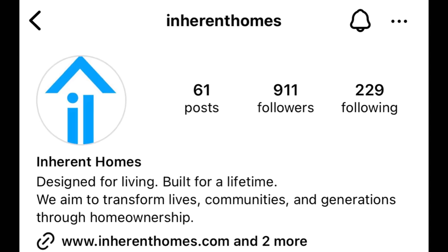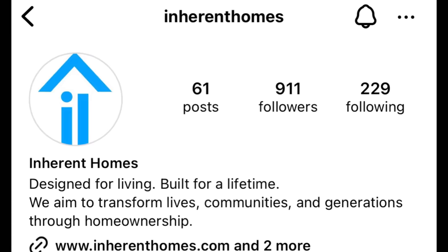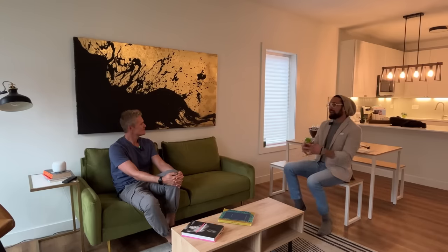For more information, you can find them at inherenthomes.com or on socials as Inherent Homes. Their formal business name is Inherent L3C, structured as a low-profit limited liability company. While they go by Inherent Homes, they have mission alignment — they're allowed to make profit as long as they serve the mission, which is creating great careers and home ownership in those same neighborhoods.